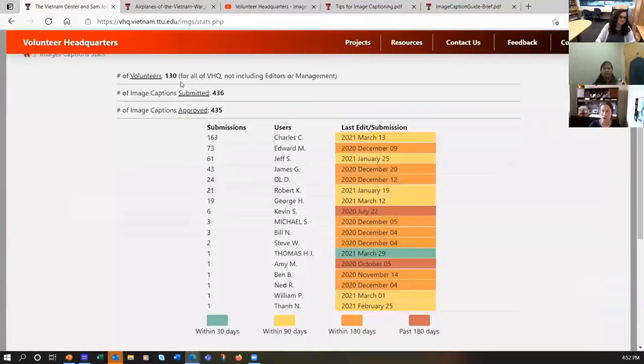We've created a statistics page: we've had 130 people sign up to volunteer and 436 captions submitted. This is our leaderboard of who's done the most. We figured this will provide us with information for a volunteer newsletter — maybe when we hit 500 captions we can put out a Facebook announcement. It'll help with continued engagement with the volunteers as well as hopefully generate more volunteers coming in as we make fun Facebook announcements.